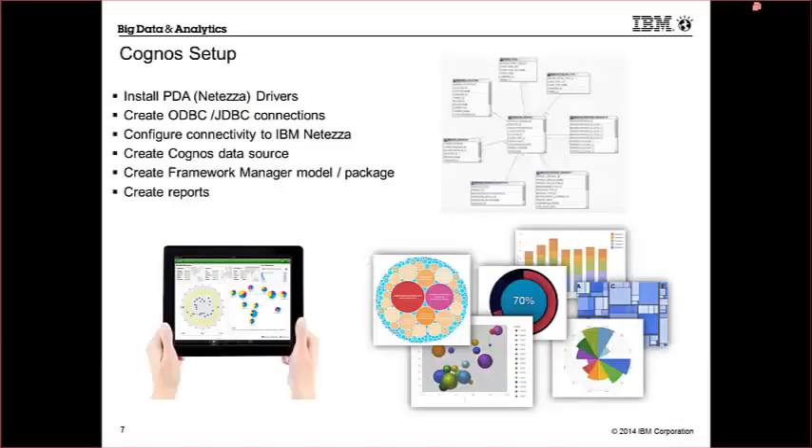Setting up Cognos — how do we get it configured to run against PDA? The first step is to have the client drivers installed. I'll walk you through how that's done. The second component is to create an ODBC or JDBC connection on your server as well as for Cognos. Configure connectivity to Netezza, then create the Cognos data source. From there, you'll create a Framework Manager model and package — which will sound familiar to anyone who has used Cognos before — and then you're off creating reports after publishing that package to your Cognos environment.